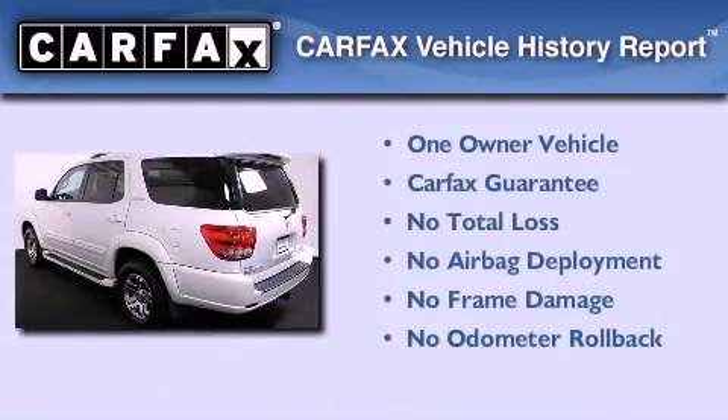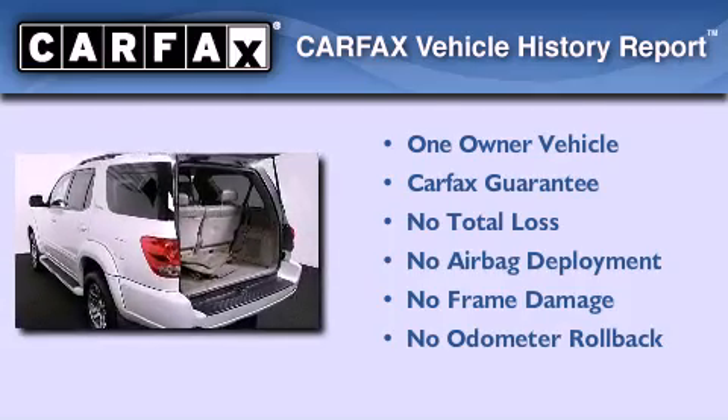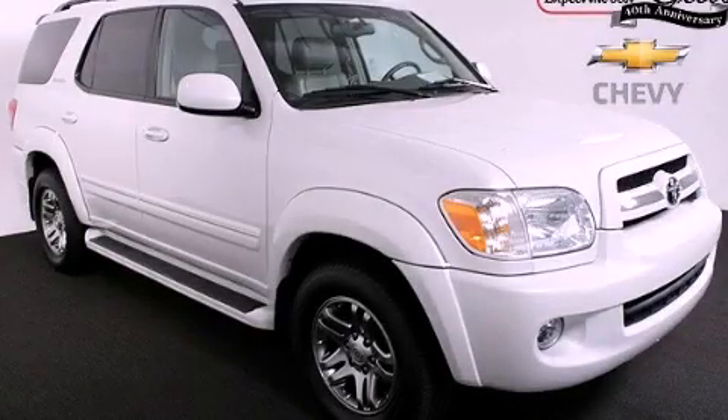This SUV has had only one owner and it qualifies for the Carfax buy-back guarantee. This vehicle is sure to sell fast. Call and arrange your test drive today.